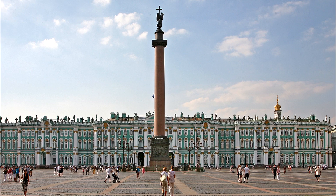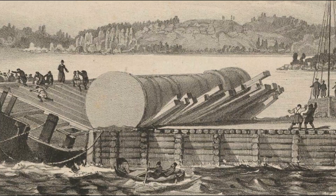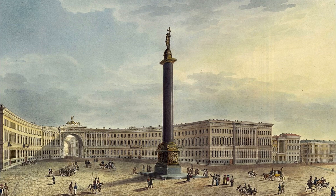There is no grander structure made out of a solid piece of granite in the world than the Alexander Column in St. Petersburg. Weighing some 600 tons, measuring almost 26 meters in length, it was completed in 1834.